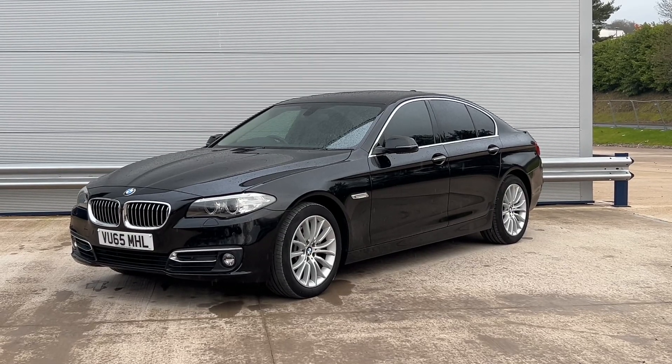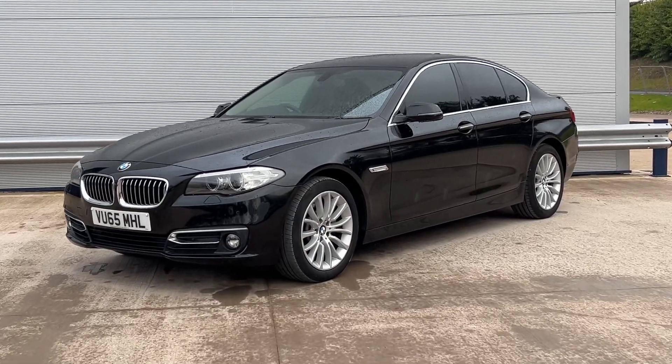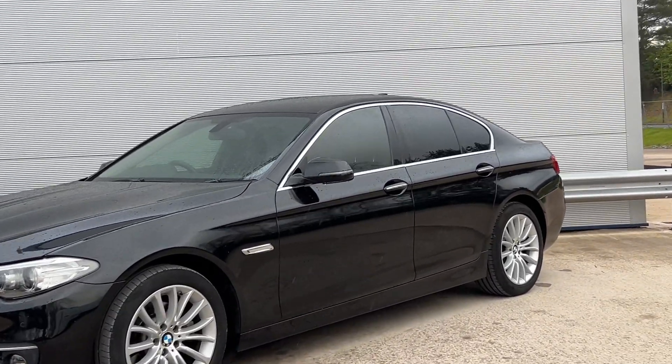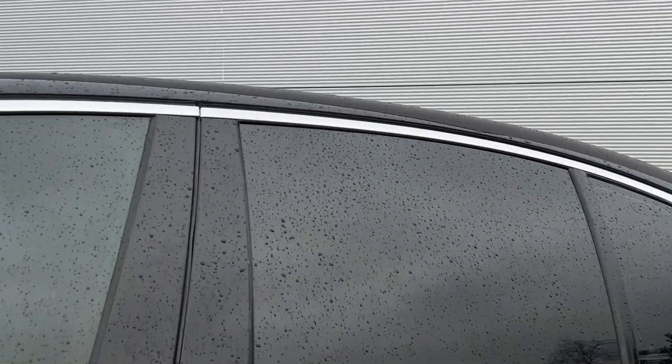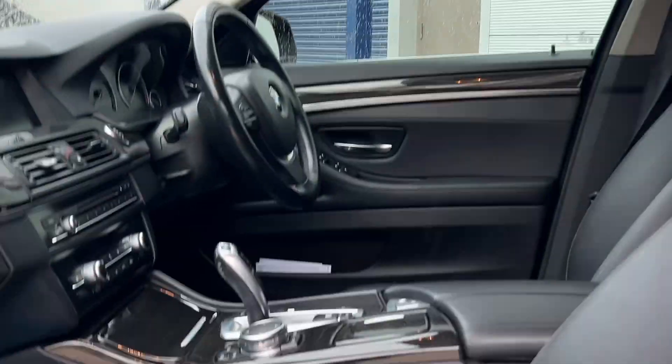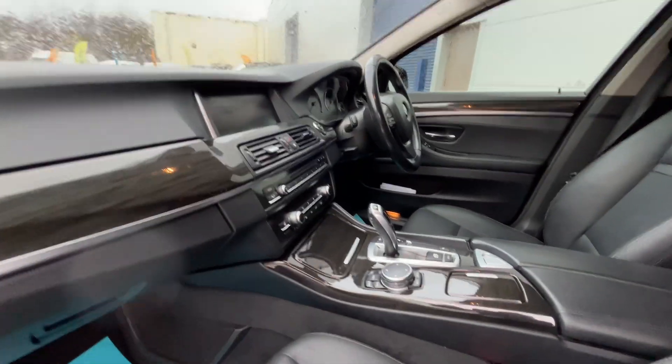Hi, welcome to Elite Vehicles Direct Ltd. My name is Carl, the owner of Elite Vehicles Direct. I'm showing you around a new arrival — a 65-plate BMW 5 Series. It's an absolutely beautiful car with privacy glass, full leather interior, heated seats, and sat-nav.